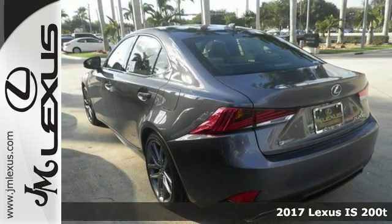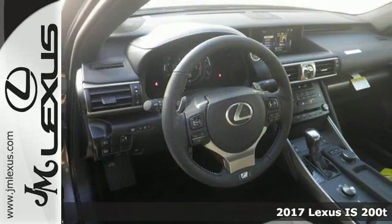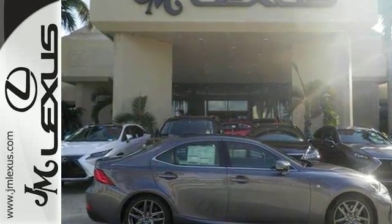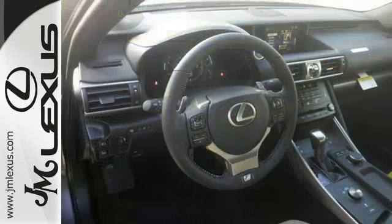Here's a fun 2017 Lexus IS200T. If you want to zip around in sporty comfort, this is just the car for you. Features include adaptive cruise control, air conditioning with dual zone climate control, and Bluetooth. It also comes with a turbocharged engine, heated mirrors, sunroof, and the F-Sport package.